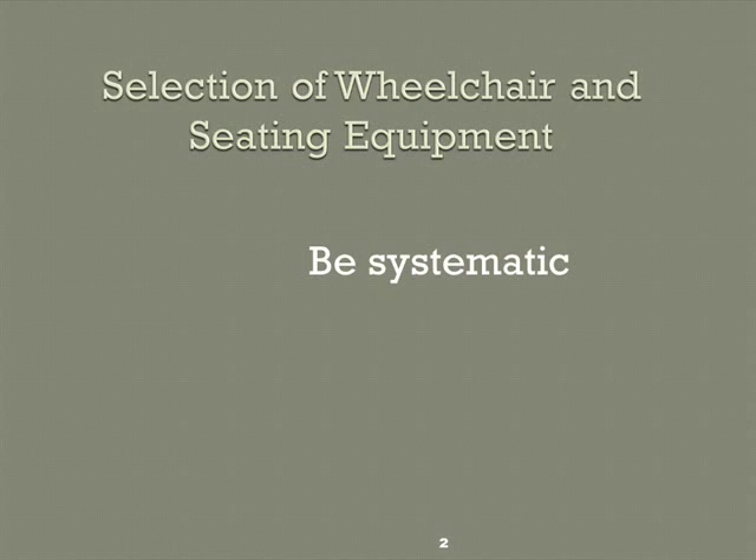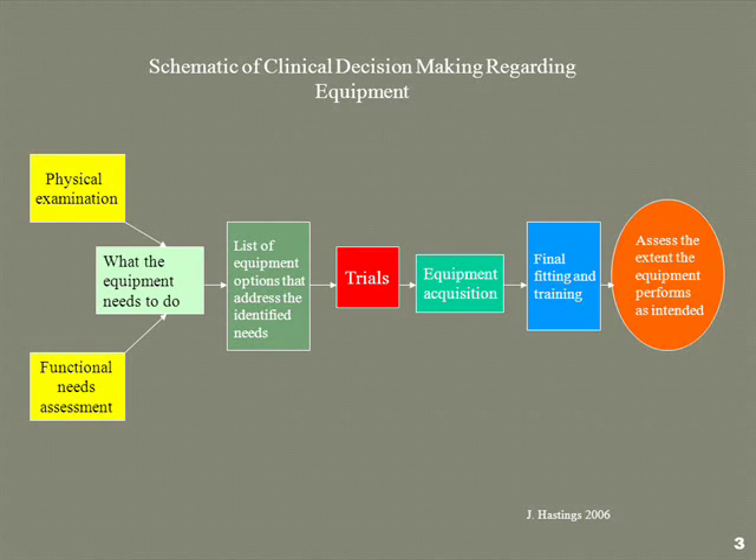First off, you have to be systematic. You shouldn't just go online and see the coolest thing — you shouldn't buy into all the marketing. You have to have a system, and the system I'm going to suggest is on this slide. The most important thing is right there: a physical examination. There's a whole lot of getting wheelchairs, getting wheelchair equipment, getting cushions and backrests without a physical exam, and I'm going to try to explain to you why that's a really bad idea.